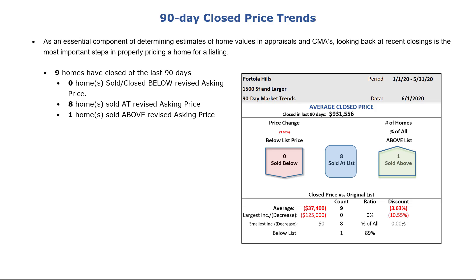Over the last 90 days, nine homes have closed. None of those homes sold below the revised asking price. Eight sold at the revised asking price, and one home sold above the revised asking price.